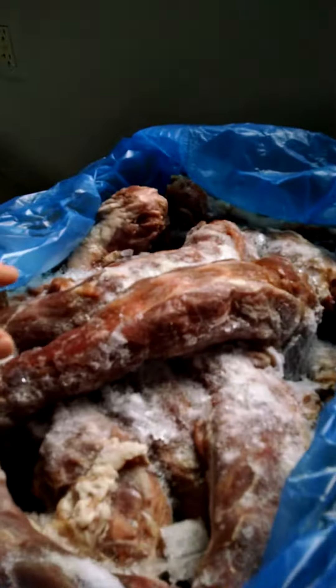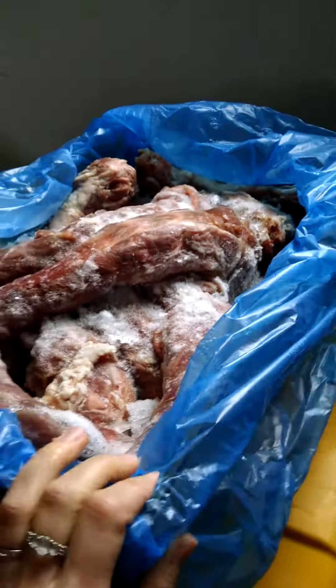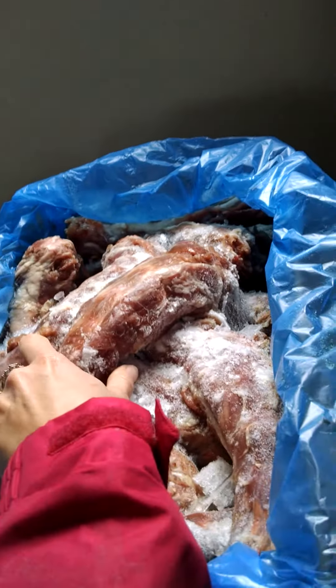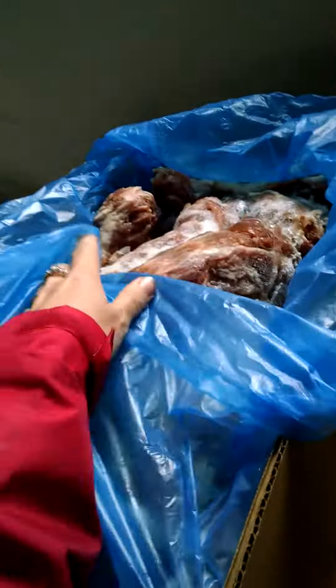I'll show what I feed my dogs. This is the turkey necks. They're pretty big and they come in a big bag — I think it's 40 pounds. And it's all frozen, so I'm waiting until it gets a little bit softer so I can separate them.